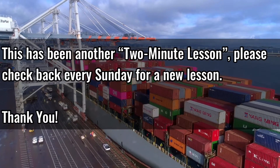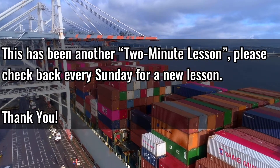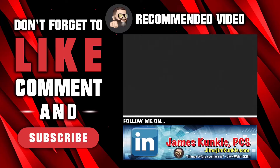This has been another 2-minute lesson. Please check back every Sunday for a new lesson. Thank you. If you found this lesson informative, please make sure to like and share it with other professionals. Also, if you're not subscribed to my channel, please do so — just hit the subscribe button and set the notification bell to all so that you won't miss any new content.